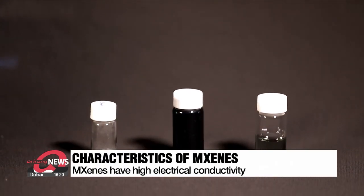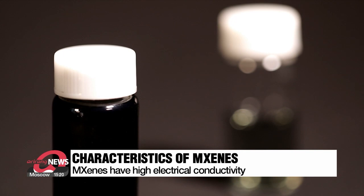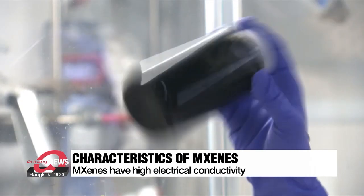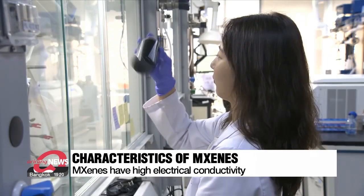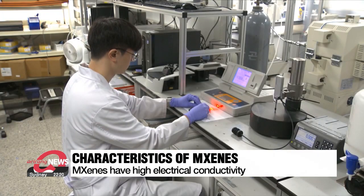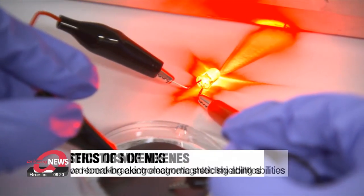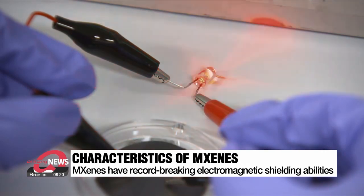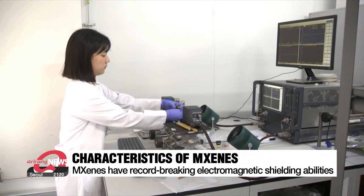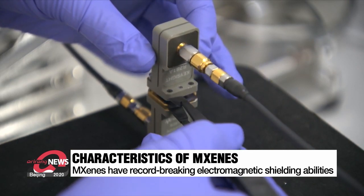The most significant feature of MXenes is its high electrical conductivity. When utilized as an electrode material in secondary batteries, its conductivity is about 10 times higher than that of conventional electrode materials like graphene. This allows for increased capacity and reduced charging time. MXenes also demonstrate exceptional electromagnetic shielding abilities, making them applicable as components of autonomous vehicles and a variety of electronic devices such as wearable devices.